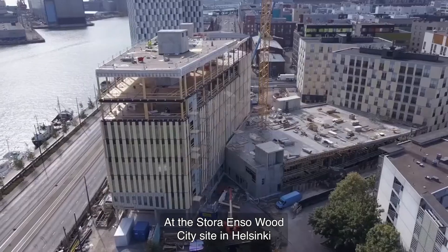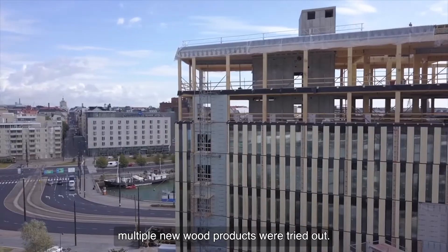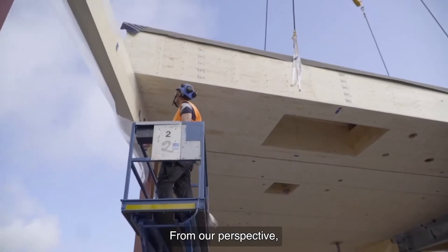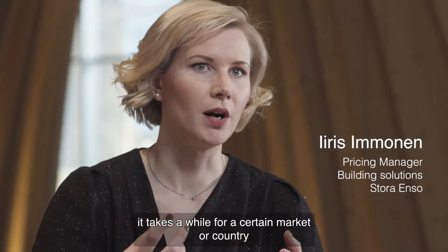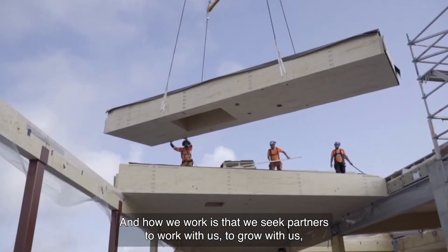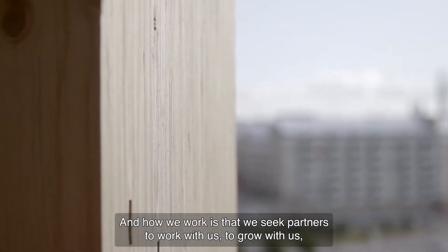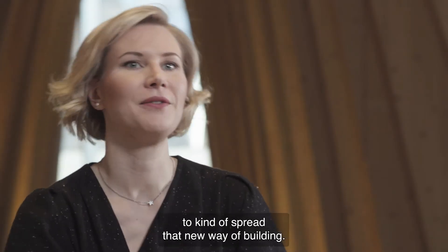At the Stora Enso Wood City site in Helsinki, multiple new wood products were tried out. Entering a conservative industry with new products takes time. It takes a while for a certain market or country to really learn to use those products, and we seek partners to work with us, to grow with us, and to spread that new way of building.